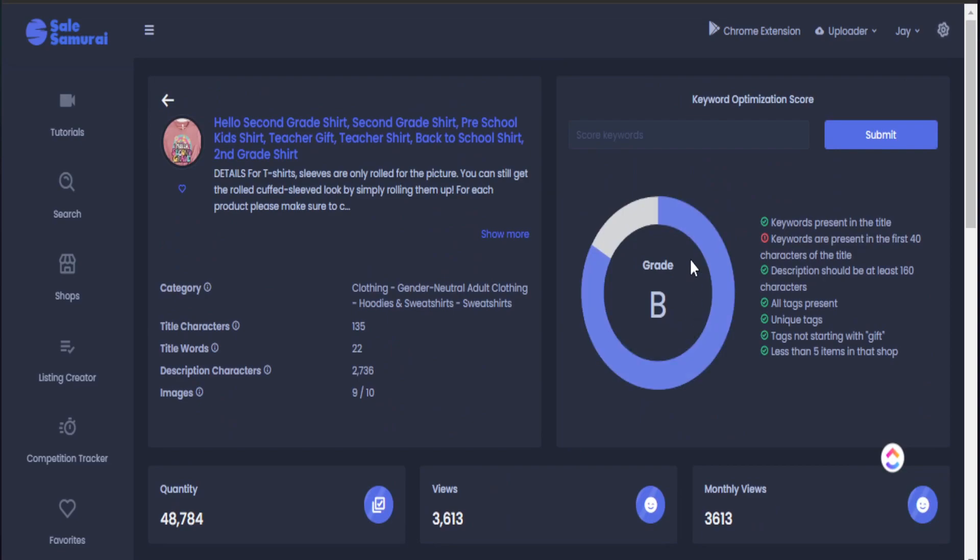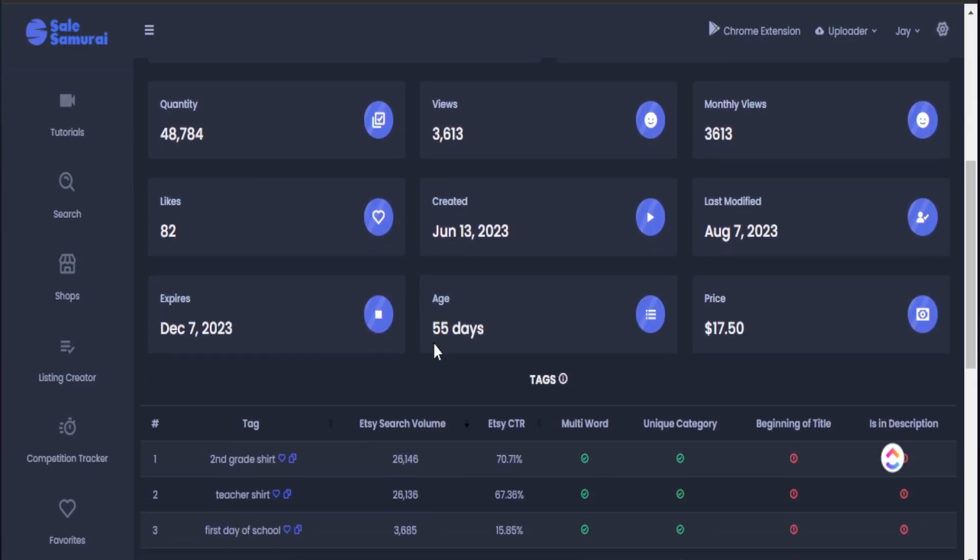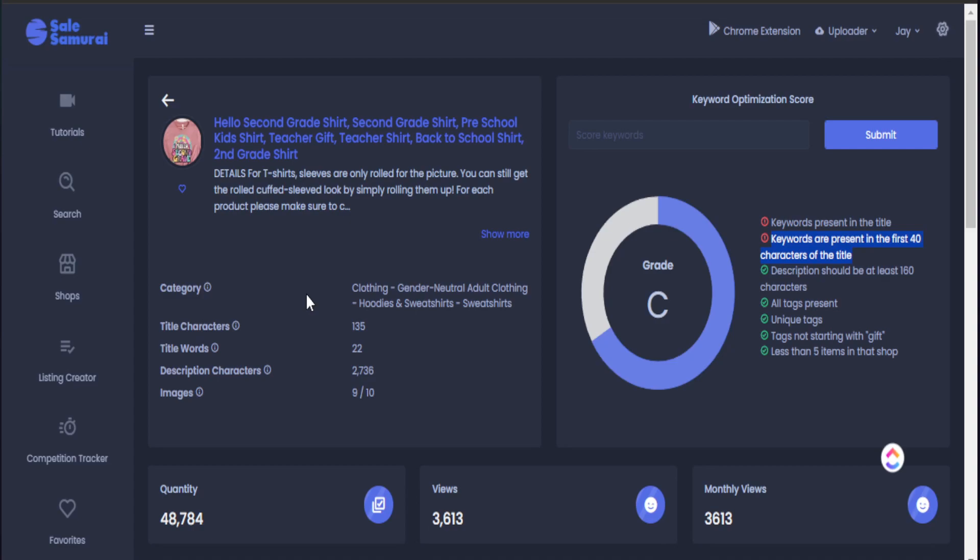I can find the wins, the trends, but also the gaps I can fill in. For instance, the keyword 'first day of school shirt' — I can plug this in to see if they are ranking well, and as you can see, they're not ranking the best. It tells me why: this keyword is not presented in their title and it's not presented in the first 40 characters of the title. Etsy puts a lot of SEO value on the first line of your title. This is a gap where I can show up, be visible, and out-compete this listing in the same second grade shirt niche, by placing that specific keyword in the beginning of my title.